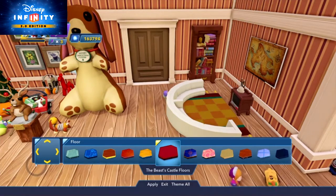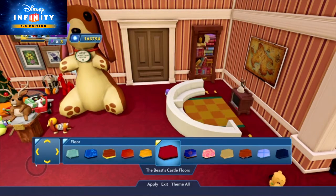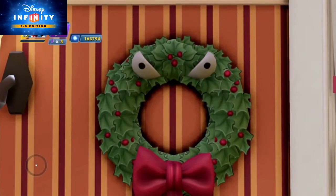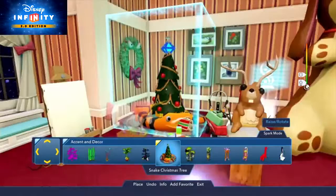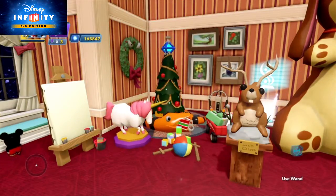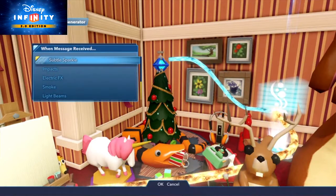For the floors, try the Beast Castle theme for a rich red rug. To further deck your halls, go to wall hangings and try out the Halloween Town gargoyle wreath and the man-eating wreath. Sure they're scary, but they're wreaths! Under accent and decor, place the snake Christmas tree. For a magical star on top, use the effect generator with a subtle sparkle.